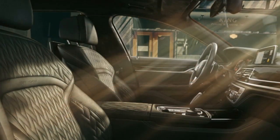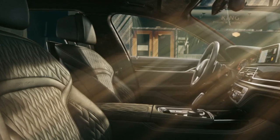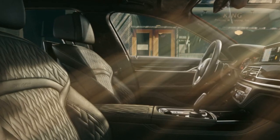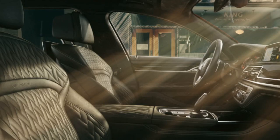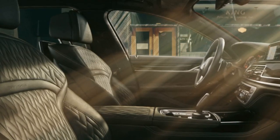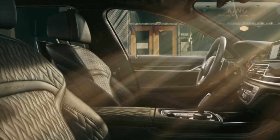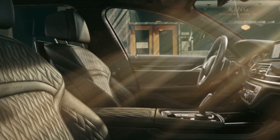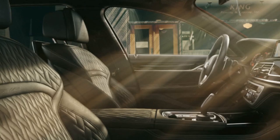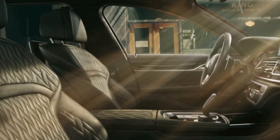This 12-cylinder model is equipped as standard with fine-line black fine wood interior trim strips with high-gloss metal effect, a digitally generated model badge in the instrument cluster, an insert in the center console, and piano-finish black illuminated door sill plates bearing the inscription V12. The BMW M760 Li xDrive V12 Excellence underlines its exclusive status with fine-line high-gloss fine wood interior trim strips and a leather steering wheel with wood applications.